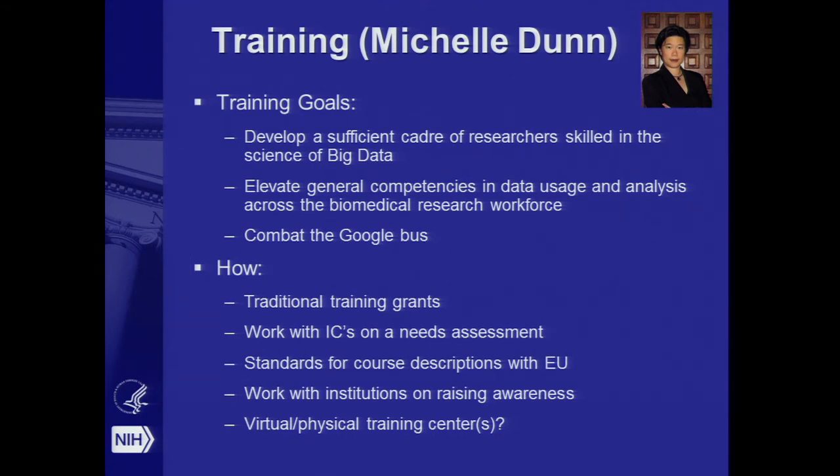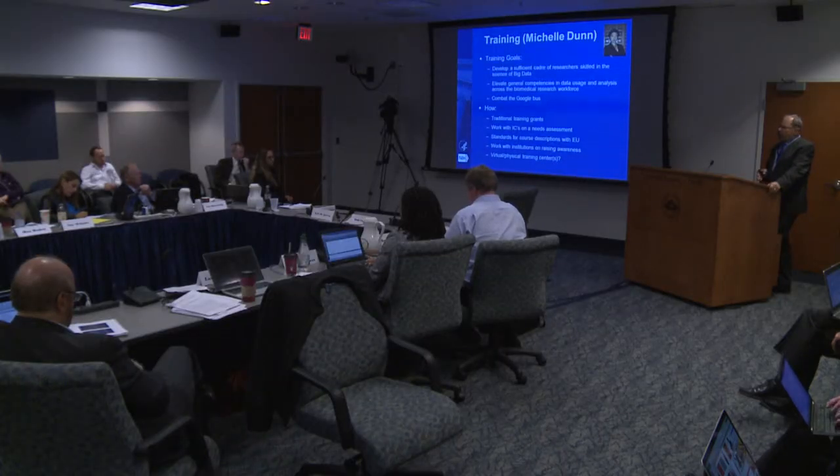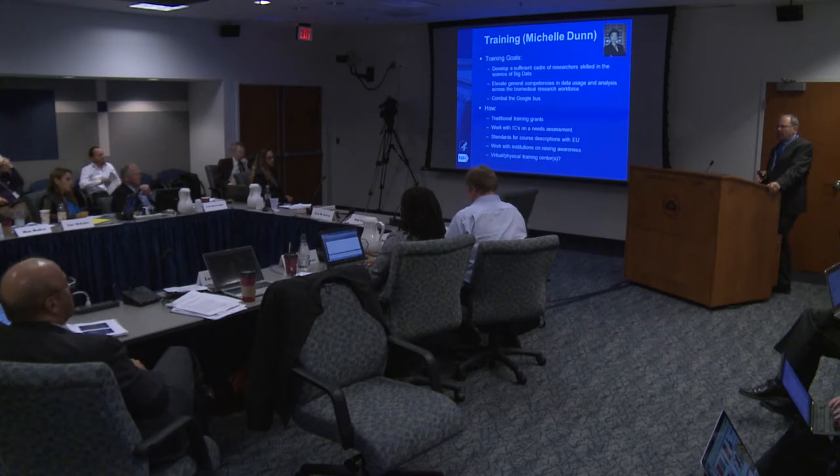Apart from the various training initiatives going on through BD2K, we're looking at a series of other initiatives. One that excites me: there's a mass of online courseware out there, but how do you find it and how do you find the best ones? One discussion we've been having with partners in the EU is developing metadata standards to describe these courses — standard descriptions that don't exist right now — which would increase findability and potential usability across various courses in Europe and the US.